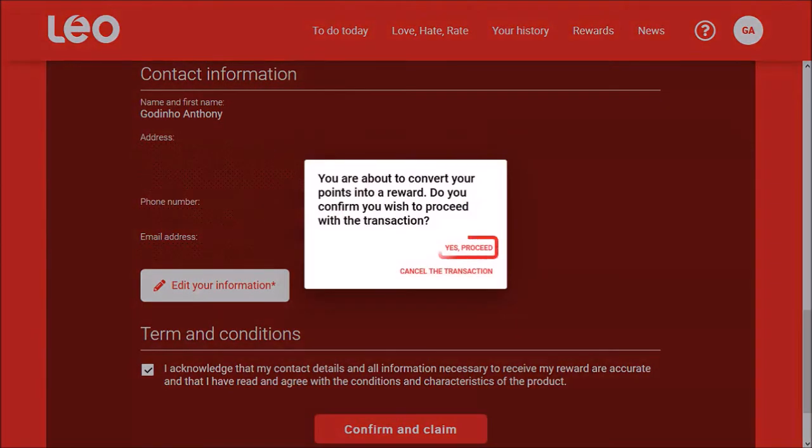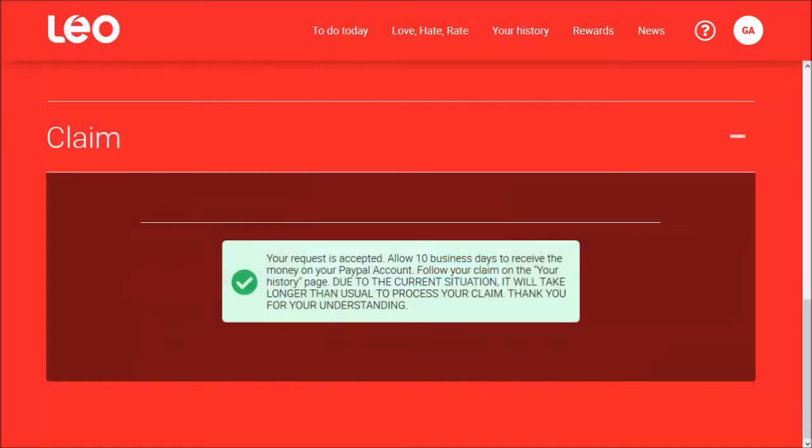You will need to reconfirm by clicking Yes, Proceed, and then you'll get a confirmation.